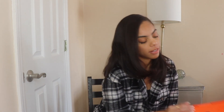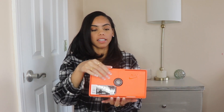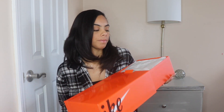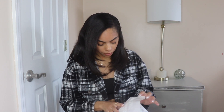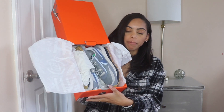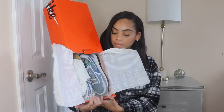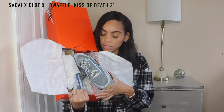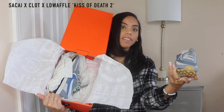The next four pairs are going to be from the Nike Sakai collab. The boxes are all pretty much the same — they have a cool pullout design and the vintage Nike logo. I really love when Nike does super cool collabs with unique packaging. I won the next four pairs from a raffle on the SNKRS app. I've really been having good luck with the SNKRS app lately. This is actually my first pair of these Sakai sneakers.